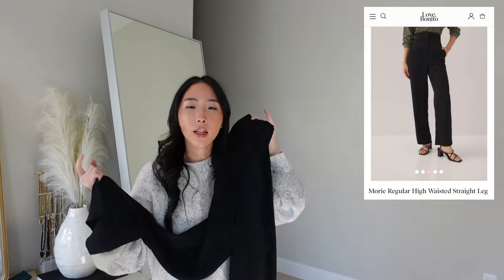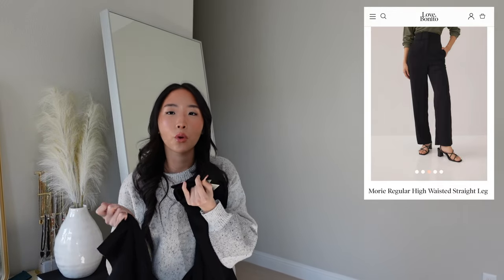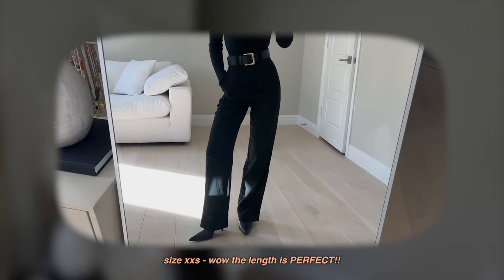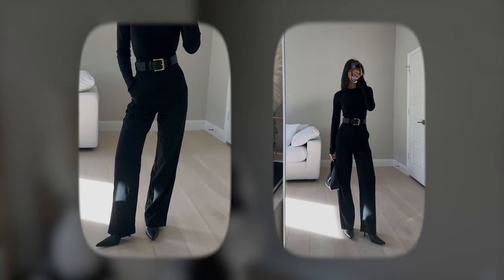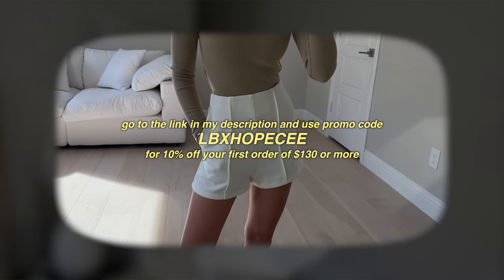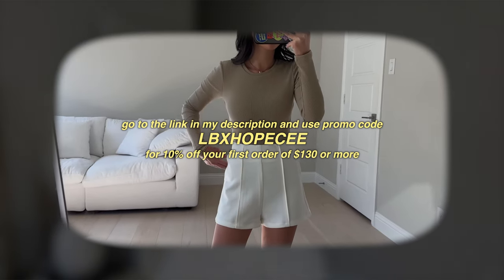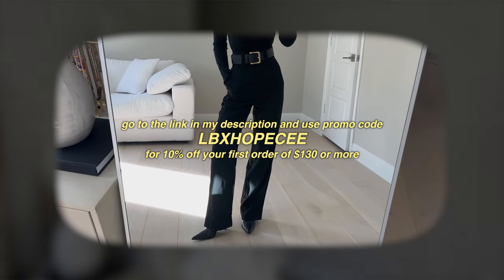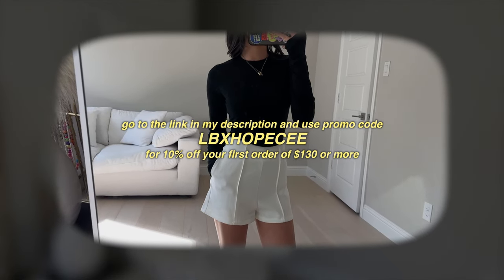These are a pair of trousers, and that's something I wanted to try out from them because their pieces are designed for a more petite frame. It's so hard to find long pants that are a good length without having to get them altered. I got a size extra extra small — it has real pockets and belt loops so you can add a belt. Use the promo code LBXHOPEC for 10% off your first order of $130 or more.